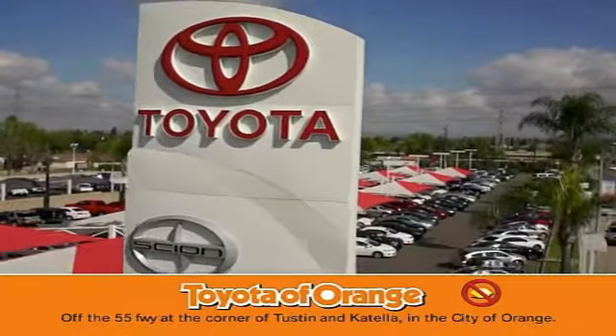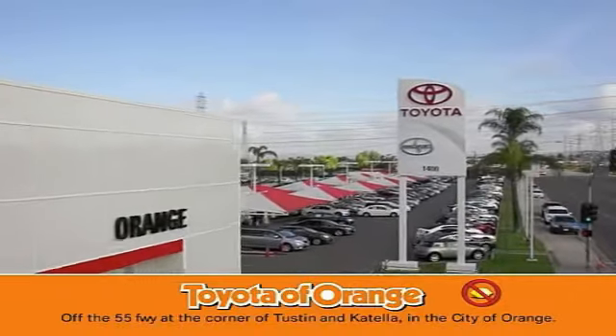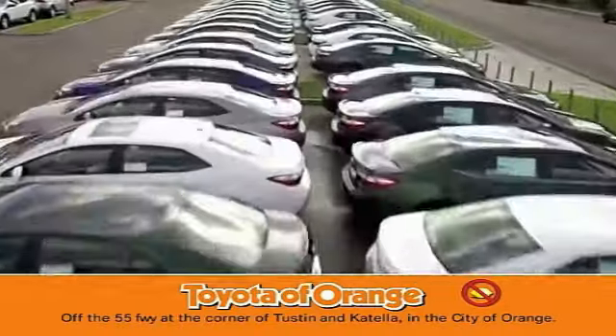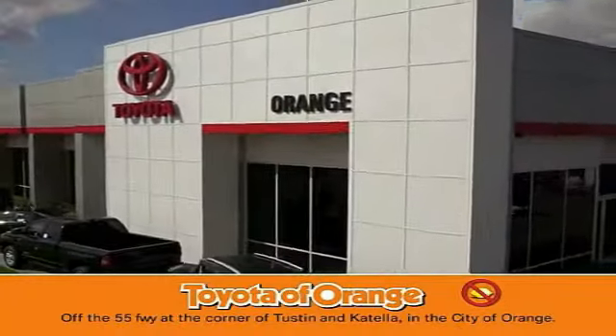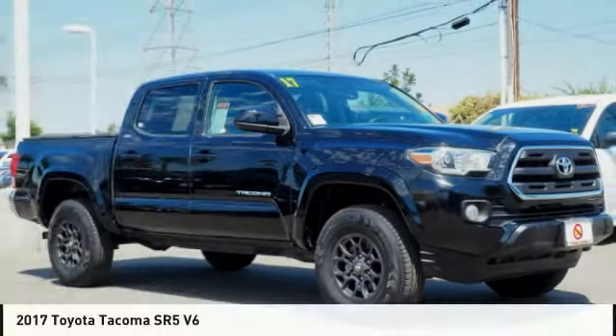You won't get a lemon from Toyota. Come test drive the 2017 Tacoma.